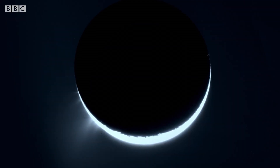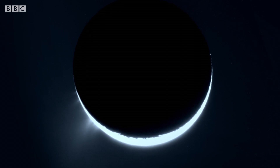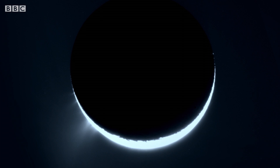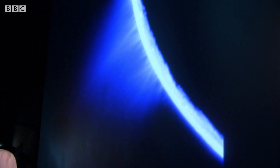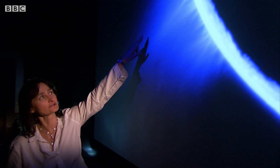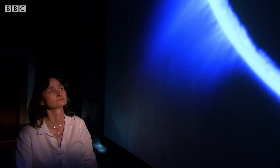And this revealed a spectacle that had never been seen before anywhere in the solar system. This is the image that we took when we went really close to Enceladus, and you can clearly see this large plume of water vapour coming off from the South Pole. It's a gorgeous image.